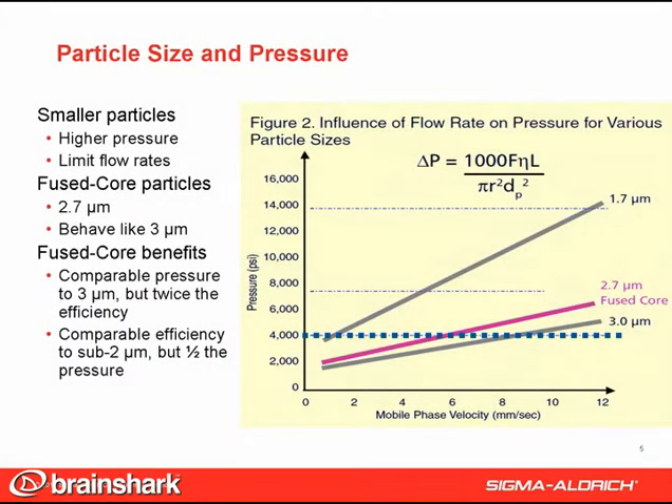When you reduce particle size, pressure is the tradeoff, because pressure varies with the inverse square of the particle diameter. This relationship is shown here. The blue dotted line at 4,000 psi is the practical operating pressure of most HPLC instruments. Although Ascentus Express fused core particles give the efficiency of sub-2 micron particles, they have pressure comparable to 3 micron particles. This means they can be operated on conventional HPLC systems. Ascentus Express delivers twice the efficiency of 3 micron particles and comparable efficiency to sub-2 micron particles, but at half the pressure.